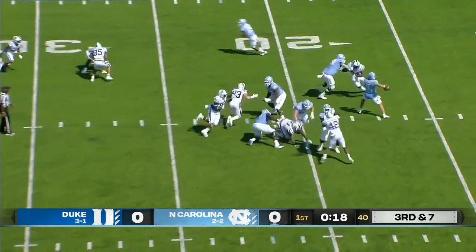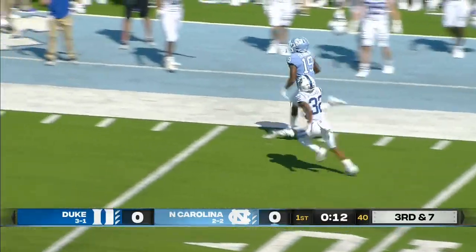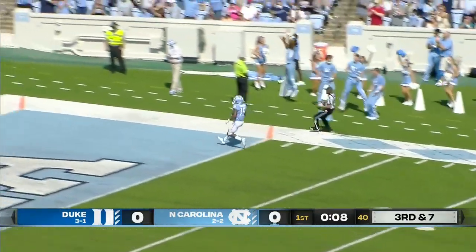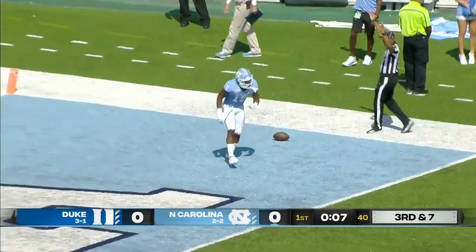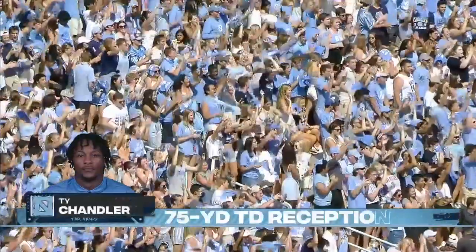Duke shows pressure. Powell, clean pocket. Oh man, wide open down the sideline, caught at the 45, and off to the races is Chandler — steps through a tackle. Goodbye. Ty Chandler on the wheel route, wheels his way into the end zone for six.